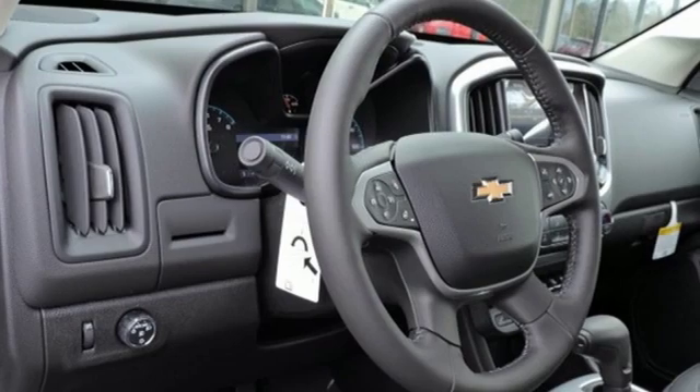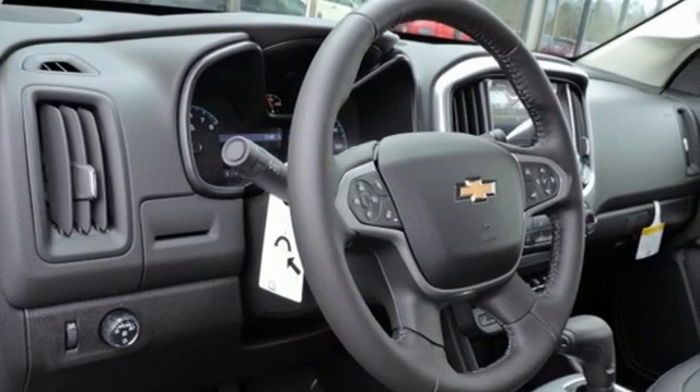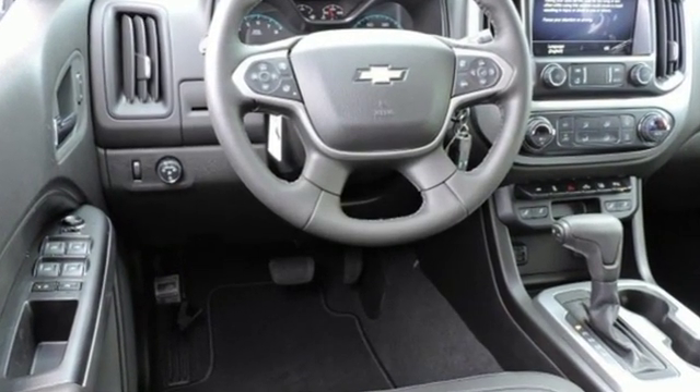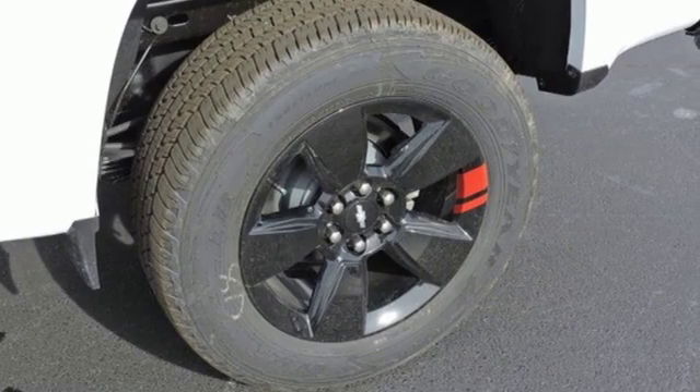New car test drive finds the Chevy Colorado is designed for the owner who wants the utility of a pickup at hand but doesn't regularly tow or haul heavy loads. In a Chevy, the journey matters more than the destination.